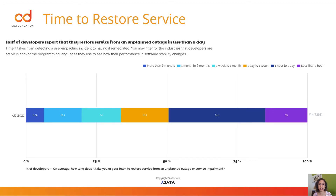And then we have insights into the stability metric, or time to restore services. Half of developers report that they restore service from an unplanned outage in less than a day. And you can see in the purple, 15% report being able to restore service in less than an hour. I think this means progressive delivery techniques are just not that widely adopted yet.